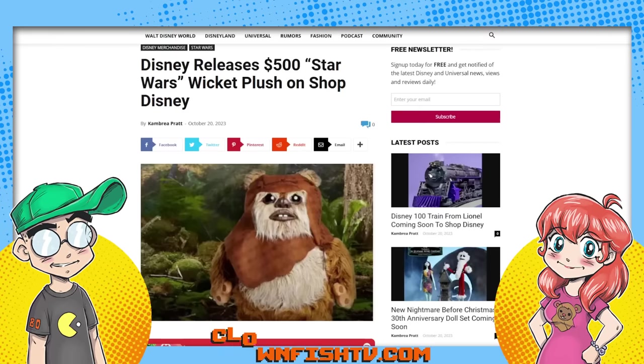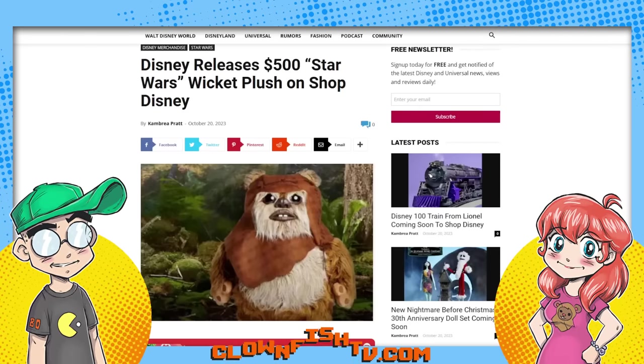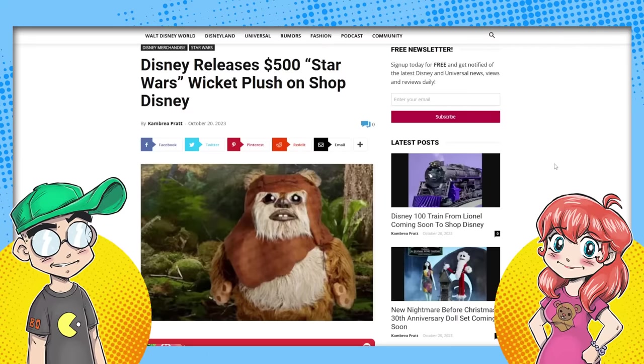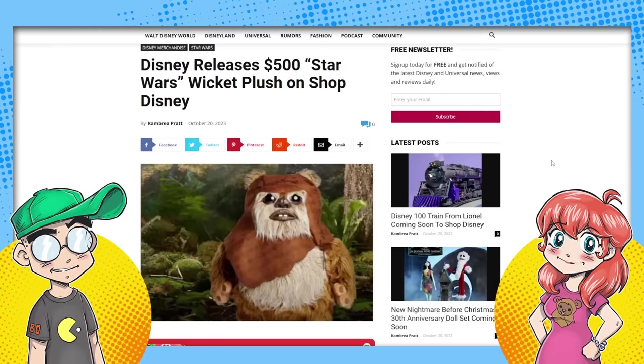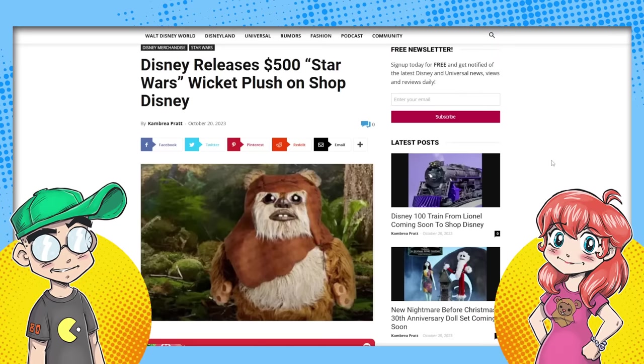So let's talk about this. You love Ewoks, you love Wicket. I know people are like, 'you like Ewoks?' I do like Ewoks — I hate Porgs but I like Ewoks, it's a weird thing. I think this thing's ugly. I think he's creepy. I guess it looks more like the actual Ewok from the movie, but I like the cutified ones.